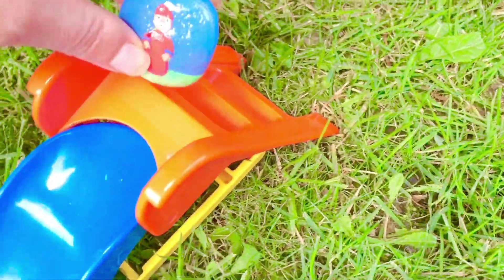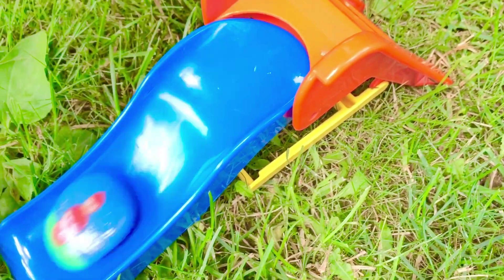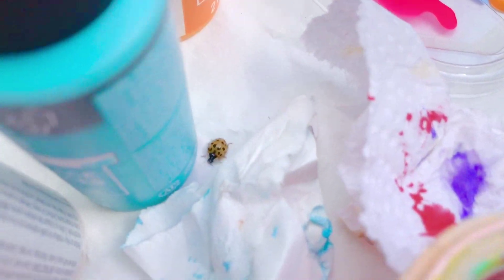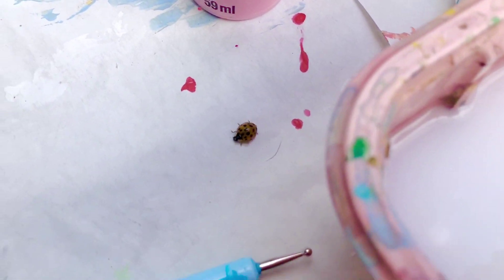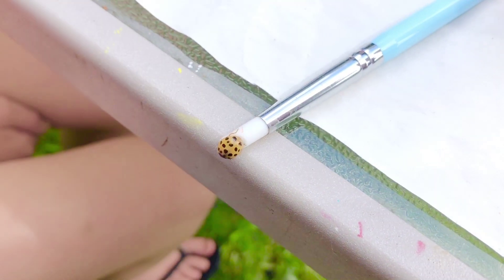Somebody's called me — they found something interesting, let's go check it out. Oh, it's a little ladybug at the paint station. I absolutely love ladybugs. We have so many in our yard this year.